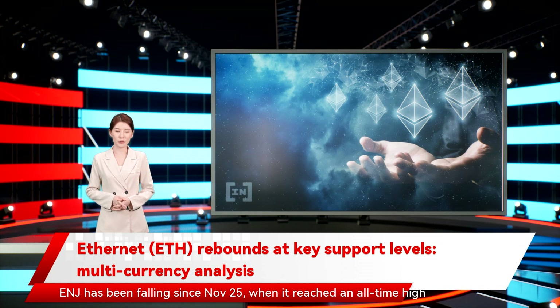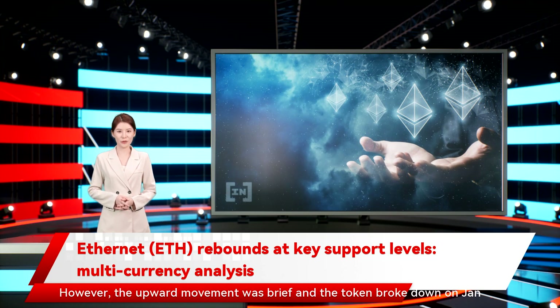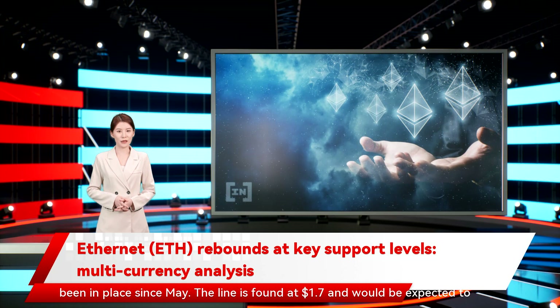ENJ has been falling since November 25, when it reached an all-time high price of $4.84. So far, it has decreased by 55%. On December 20, it bounced at the $2.33 horizontal support area. However, the upward movement was brief, and the token broke down on January 20. It is now approaching a long-term ascending support line which has been in place since May. The line is found at $1.70 and would be expected to initiate a bounce.